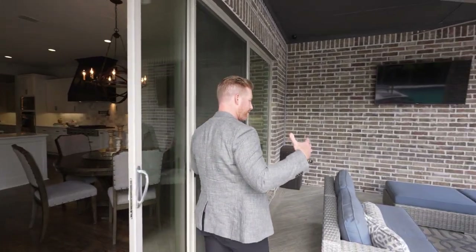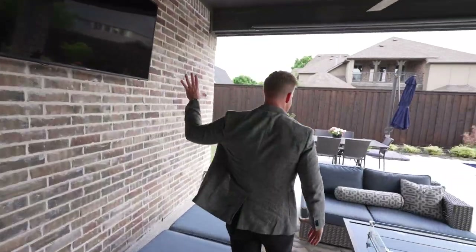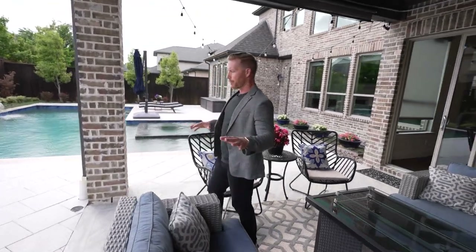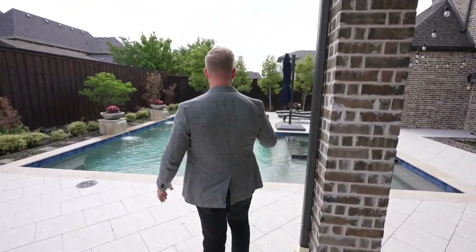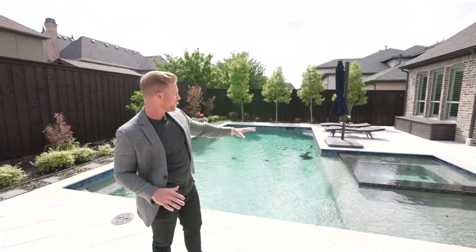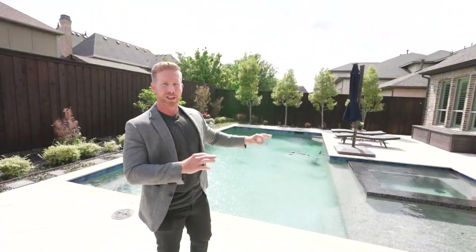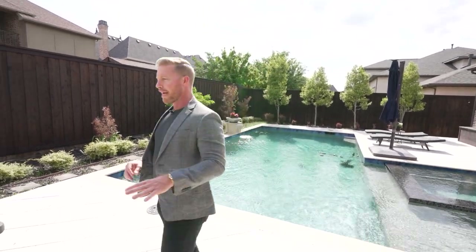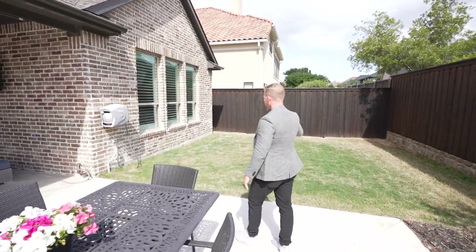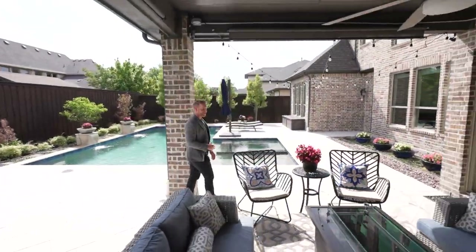Heading outside, you've got this amazing lounge area with a ceiling fan — very important during Texas summers. There's a big-screen TV on the wall, making it easy to watch the game and enjoy a Sunday afternoon out here. Look at this amazing pool — I love that it's rectangular with clean straight edges. There's a hot tub with room to get your tan during those afternoon sun hours. Plenty of room for a dining area to enjoy cooler evenings in the summer, plus some grass for pets to do their thing.